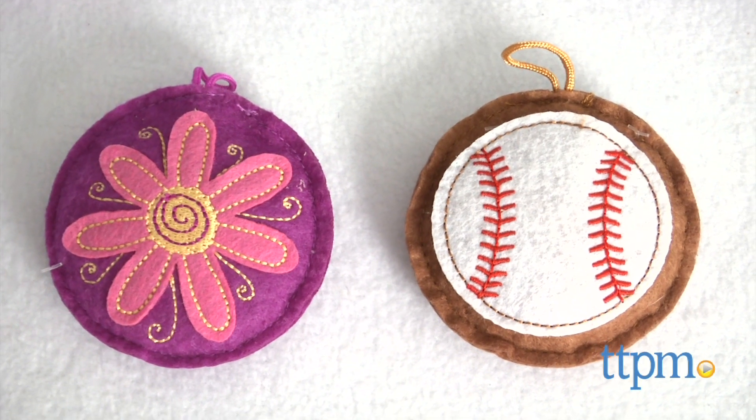Give your loved one a message they can listen to wherever they go. I'm Tammy with TTPM and I have recordable sound charms from Hallmark.